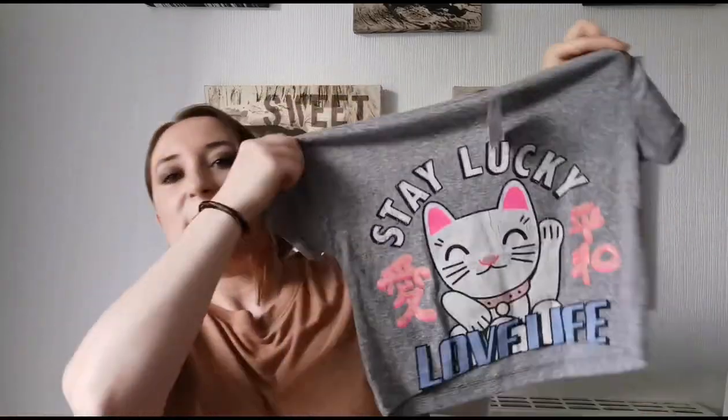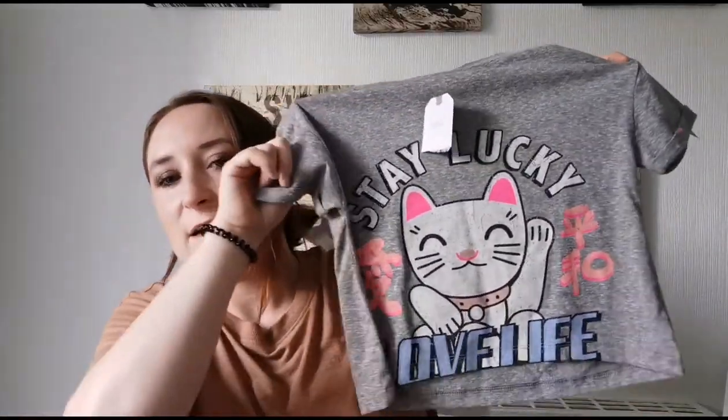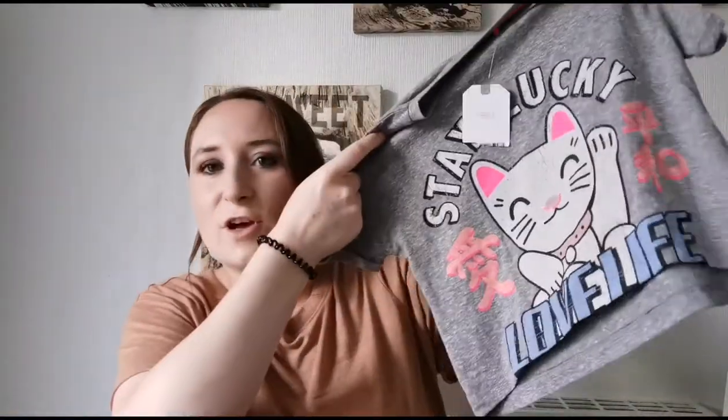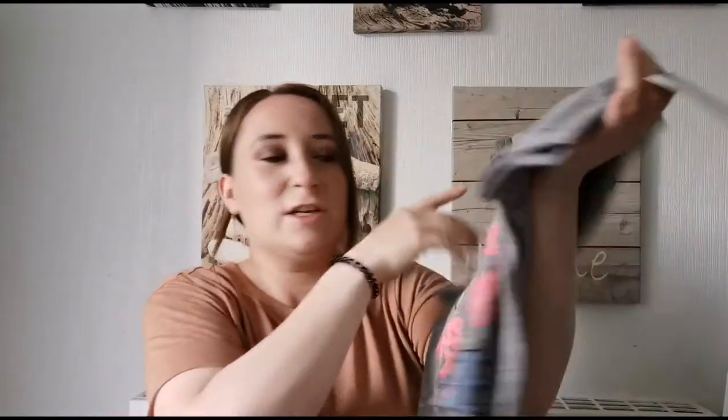Then we went into Next, and I got this in the clearance — I think it was a bargain! Two pounds in the Next clearance. She chose it again — it's a 'Stay Lucky' t-shirt with a little pussycat on it. She loves it and can't wait to wear it. I'm going to put that with a pair of white shorts maybe, and you can see her wearing it if you stay tuned.